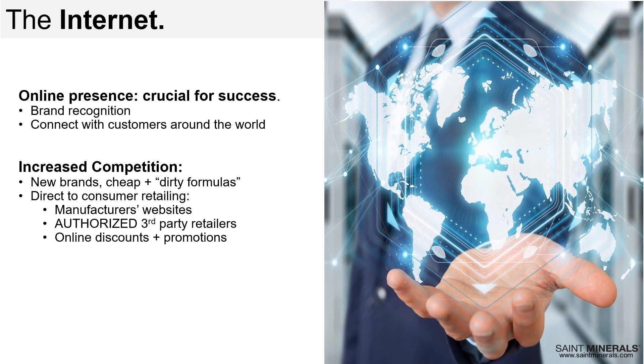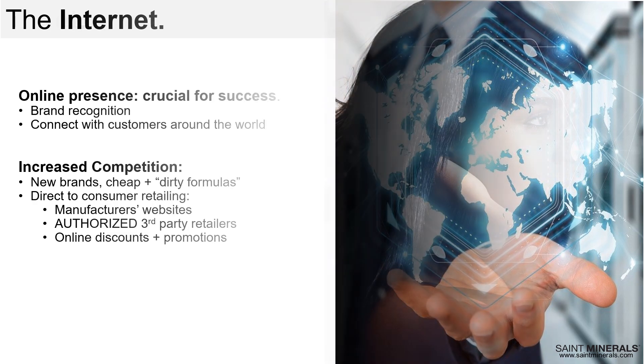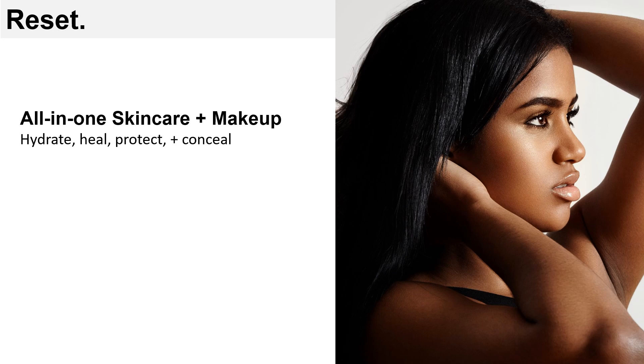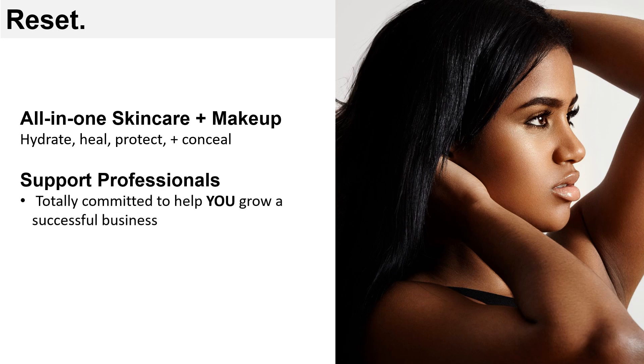Those reasons and more are really the driving force as to why the creators of Saint Minerals wanted to hit the reset button — go back to offering professional mineral makeup that is true skin care and makeup combined, with only clean, healthy formulas. But the big reset goes beyond product offerings; it's also about returning to treating professional partners with the utmost respect and letting them know they're appreciated. Saint Minerals is totally committed to doing whatever it takes for our professional partners to be most successful. We believe in long-term relationships, and that putting people over profits is what leads to success. You are our priority.